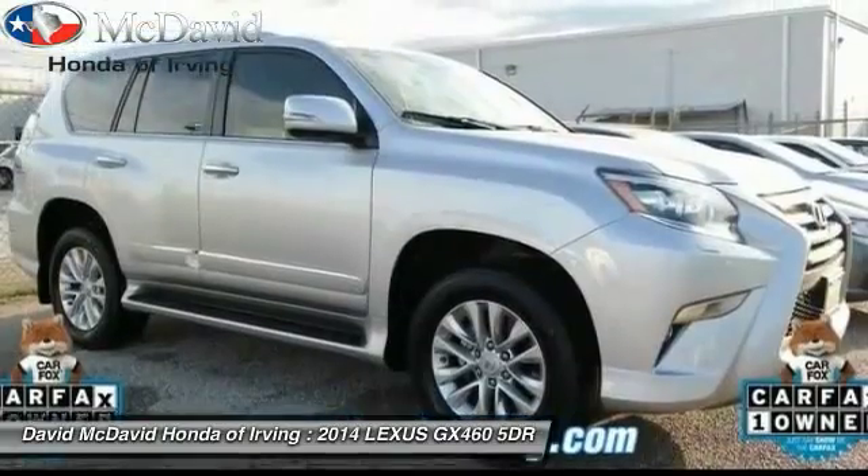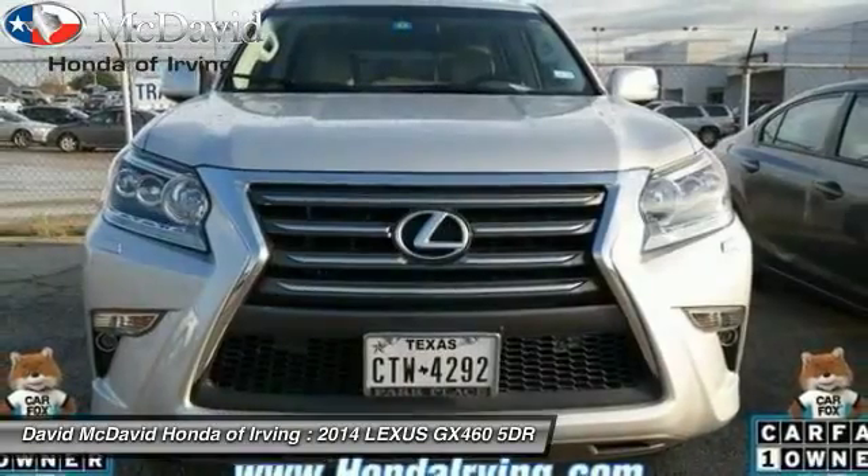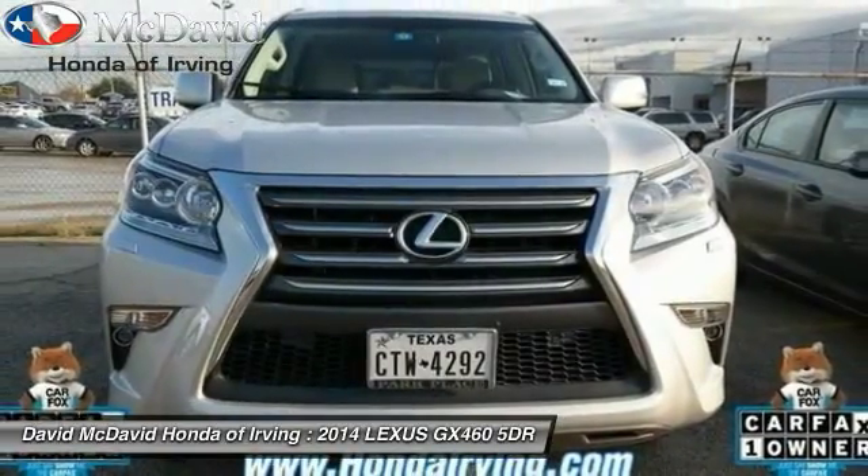Backup camera, stability control, home link, garage door opener, side airbag, security package, fog lamps, airbags, memory package.